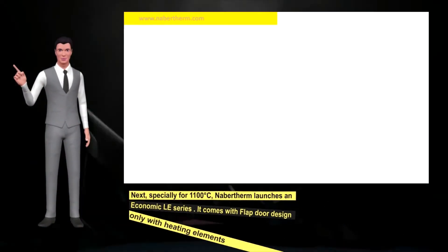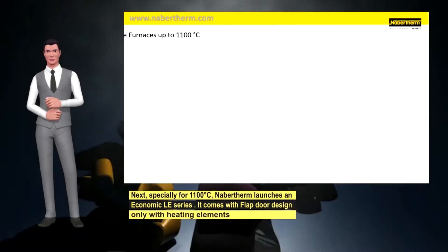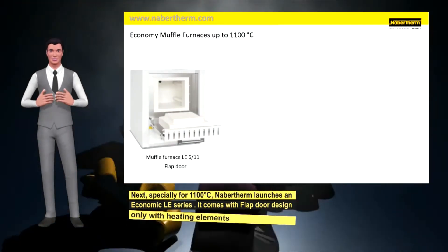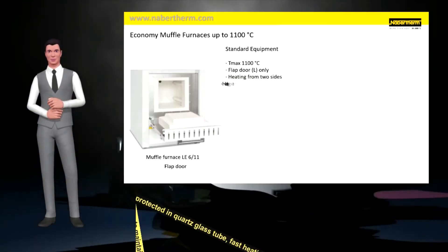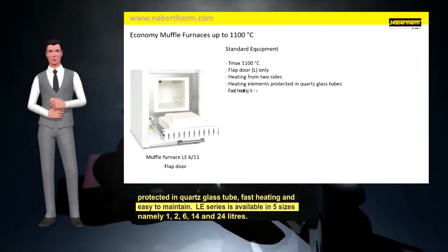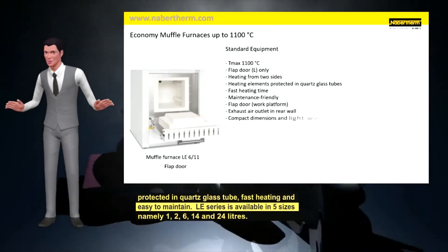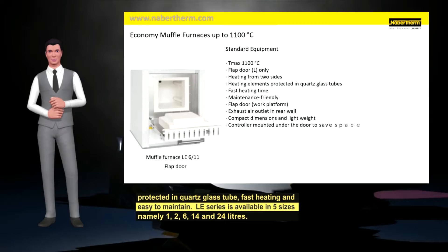Next, specially for 1100°C, Navartherm launches an economic LE series. It comes with flap door design only, with heating elements protected in quartz glass tubes, fast heating and easy to maintain. The LE series is available in five sizes: 1, 2, 6, 14 and 24 liters.